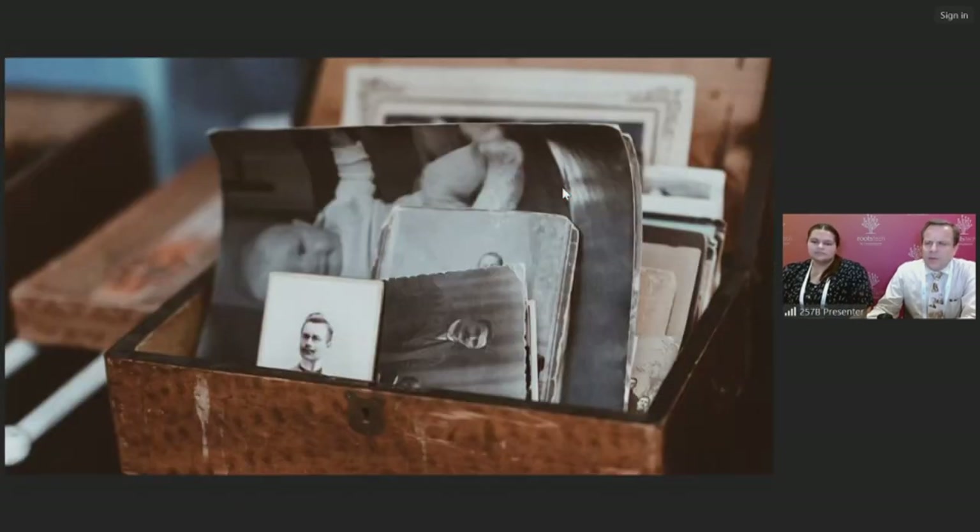What are family sources? We're talking about physical items that you have in your possession — and we'll look at some examples in a moment — but also your memories, the things that you remember yourself and also the things that your family members may recall. We'll talk a little bit later about ways of gathering these resources as well.